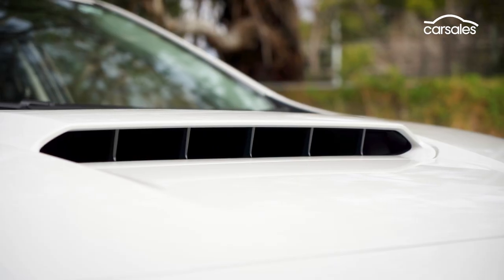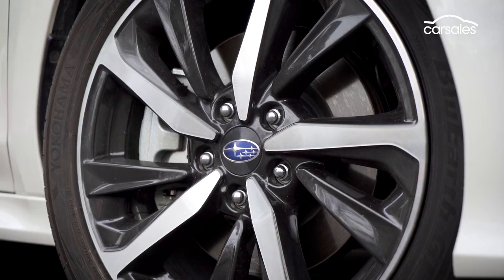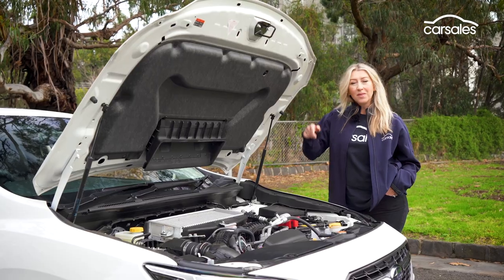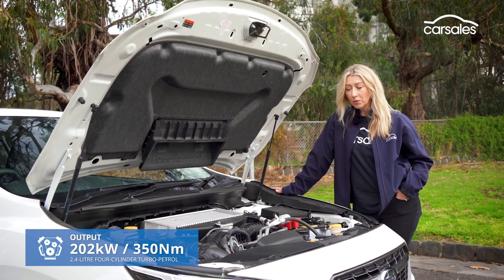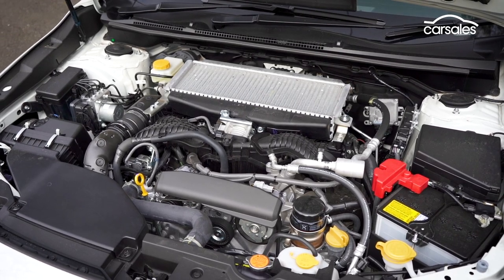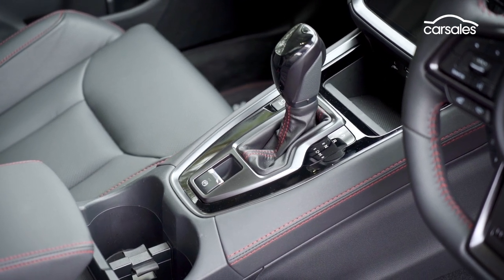Straight to the important stuff: there's a bonnet scoop, LEDs front and rear, dual exhaust pipes, privacy glass, and all-new WRX 18-inch alloys as standard. Out with the old and in with the new — the entire WRX range is powered by a 2.4-litre turbo petrol four-cylinder boxer engine paired to an intelligent all-wheel-drive system. The WRX sedan gets a choice of manual or CVT automatic transmission, but the sportswagon is offered with the eight-speed CVT only.